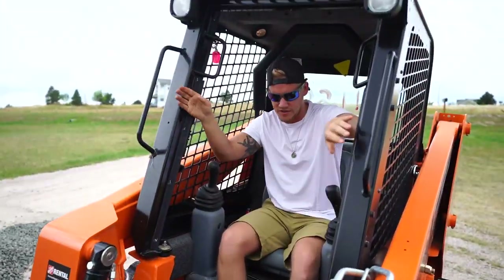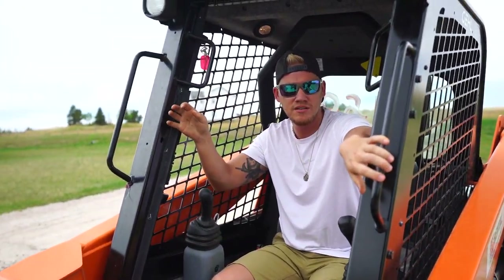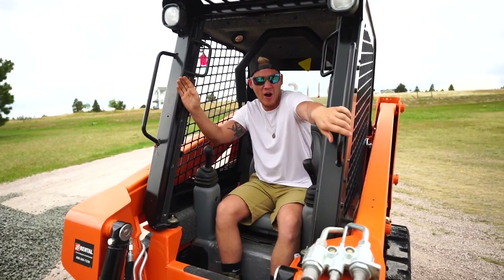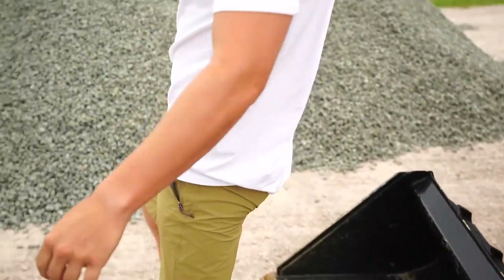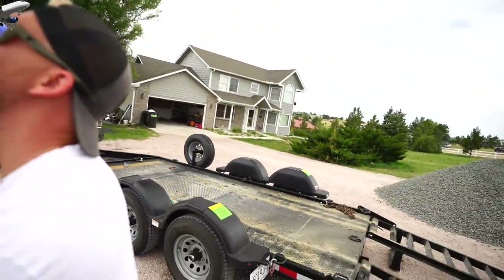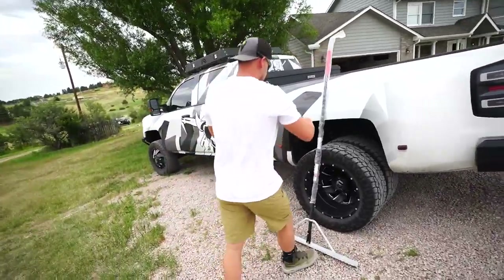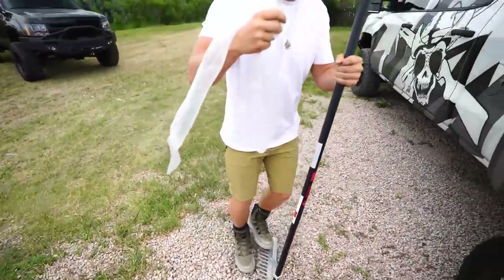Did you stop filming me? No. You just pointed the camera at the ground - it's all about me. All right, so I'm gonna move this trailer here. In-law, we bought this rake - are you freaking serious? I found this sweet landscaping rake to smooth things out.